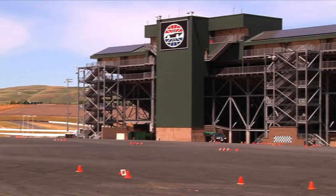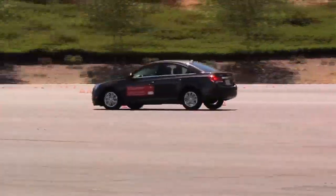I can see already, we're only partway through the day, how much more confidence she has just after a few exercises and it's fabulous. I think it's going to be a wonderful experience for her and no doubt make her safer on the road.